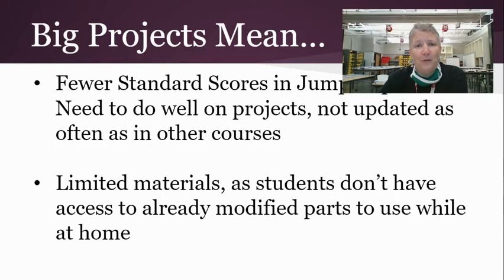Some things to be aware of: we do really big projects in robotics, which means there are fewer standards in jump rope. Students need to do well on projects and redo things within the listed time frame, because they'll have to disassemble their builds. Since projects are long, readdressment may happen after a grading period, so there may only be one or two opportunities to show a standard, compared to 8 to 12 in math.